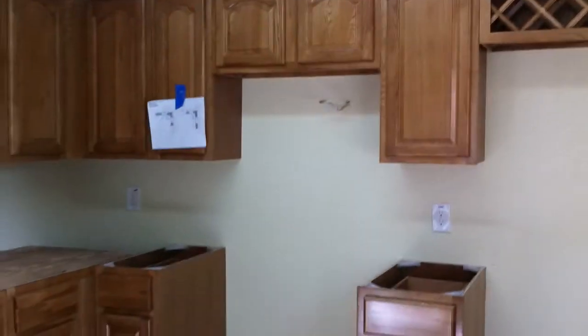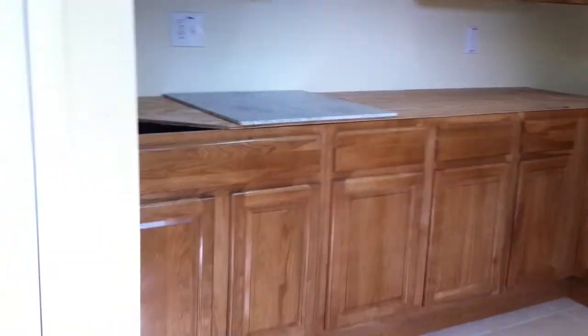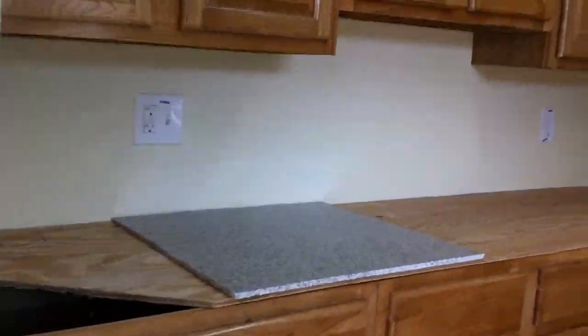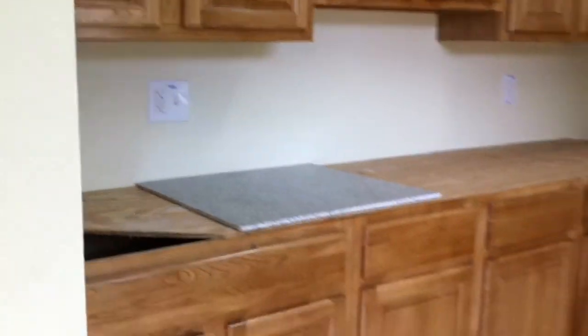This is the kitchen that we put in — all real wood, oak cabinets. Laundry hook up right here, very desirable. The countertop is going to have this kind of material — they are granite tiles.